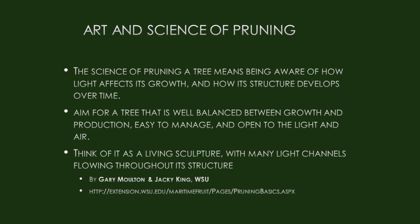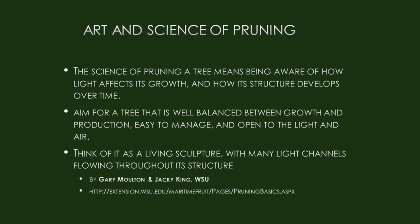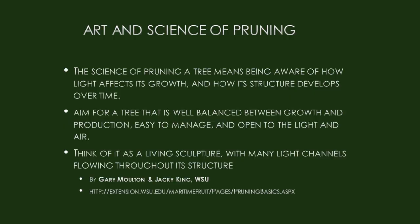Pruning is a science — you're aware of how light affects growth and how structure develops over time. Each pruning cut requires a decision influenced by knowledge of how the plant grows. We aim for a tree that's well balanced between growth and production, easy to manage, and open to light and air — think of it as a living sculpture with many light channels that flow through its structure.